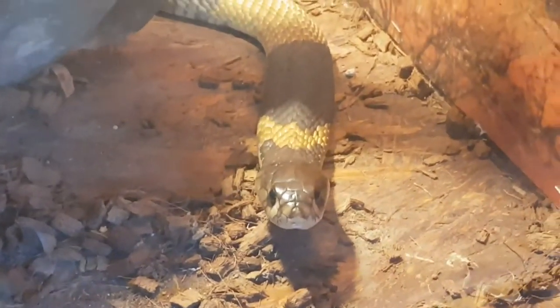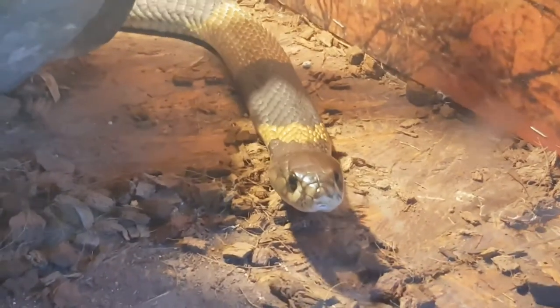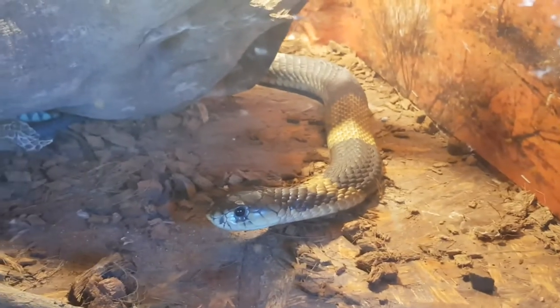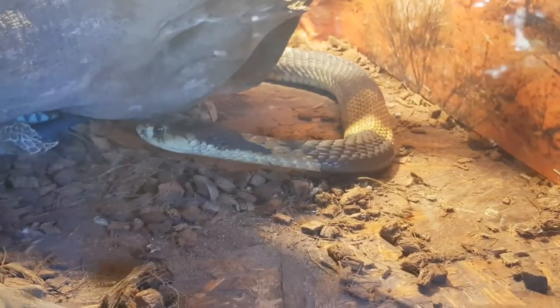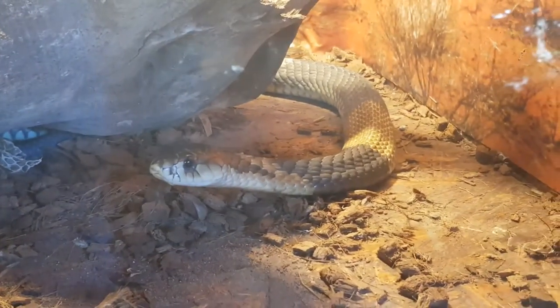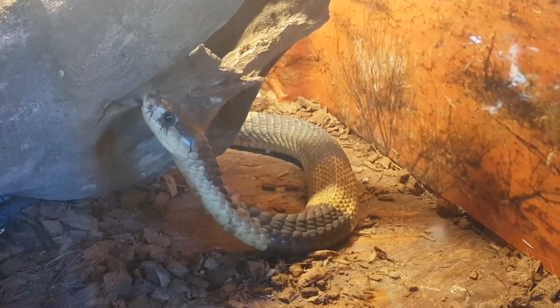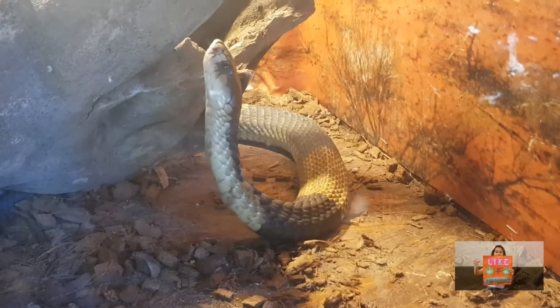The snouted cobra is a relatively large snake. An adult cobra can reach between 1.2 and 1.8 meters, but it can also reach up to 2.5 meters in length. The color of their dorsal scales can vary from yellow to brown, gray, or blue-black. Their offspring are yellow and yellow-green.